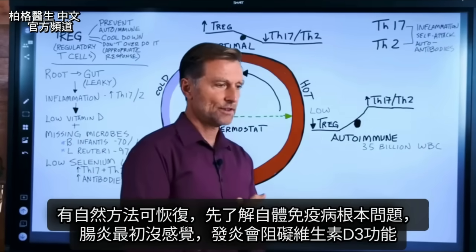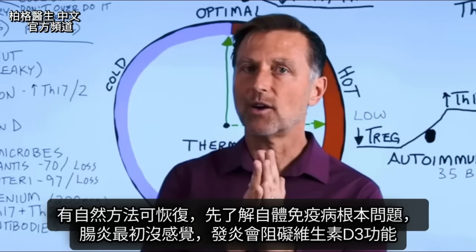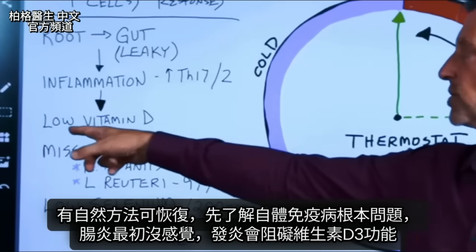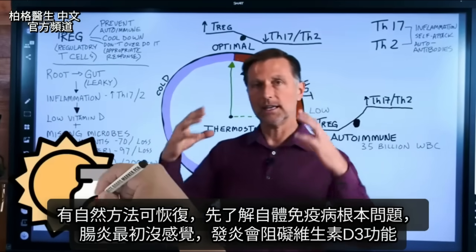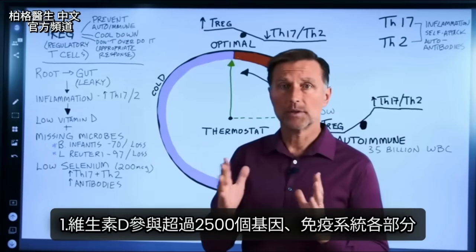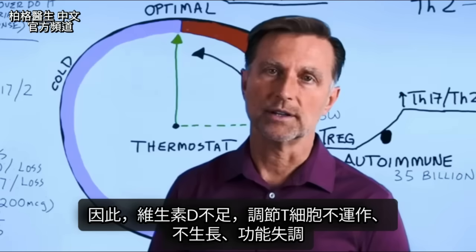It just so happens that there is a natural way to do this, but it's important to understand the root problem of all autoimmune diseases. When there's inflammation in the gut, sometimes you don't initially feel it, but inflammation blocks the function of vitamin D3. Vitamin D3 cannot work in the presence of inflammation. Vitamin D influences over 2,500 genes and is involved in every part of the immune system. So if the Treg cells do not get enough vitamin D, they can't work, they can't grow, they can't function — they're going to be dysfunctional.